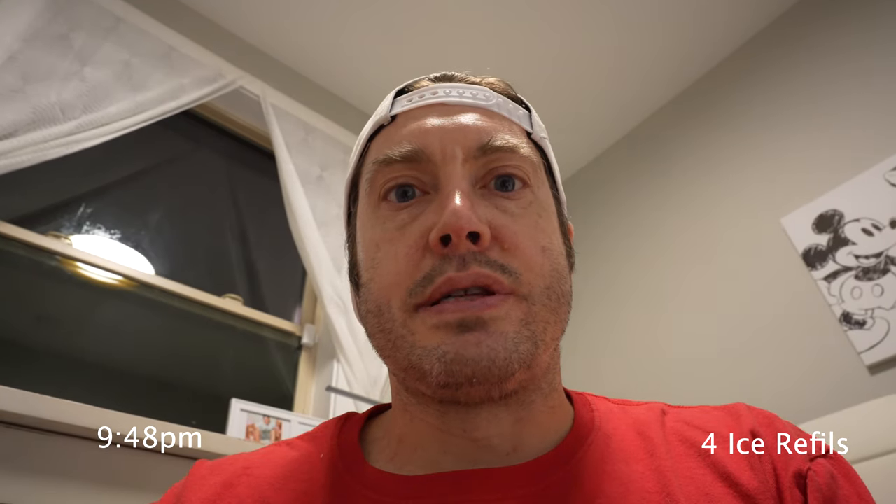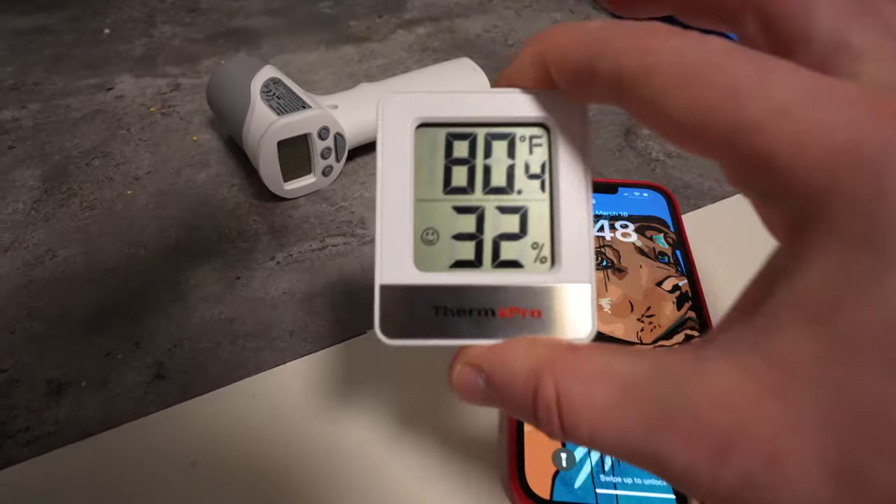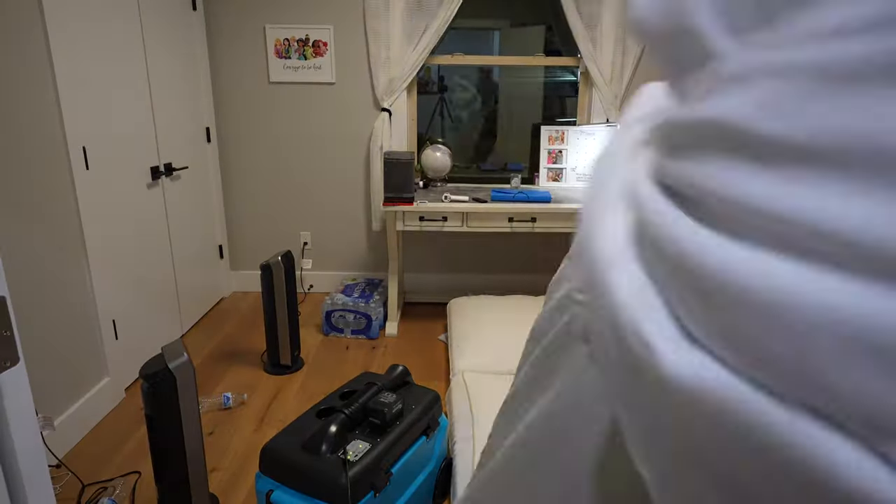It is currently almost 10 p.m. — bedtime. Room temp is still hovering around 80. Went ahead and built a construction bed in here. Pretty comfy. Fingers crossed we get a decent, nice sleep. Good night.